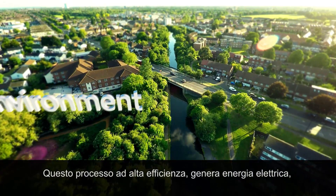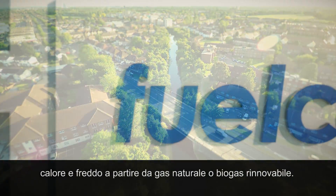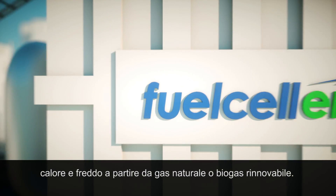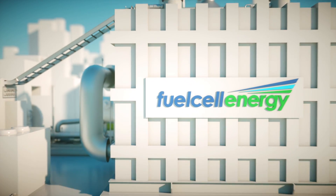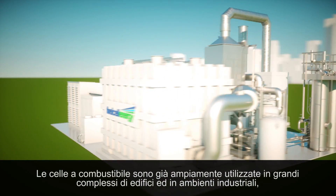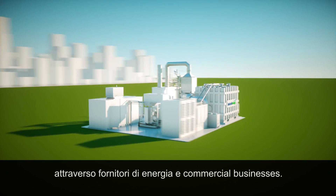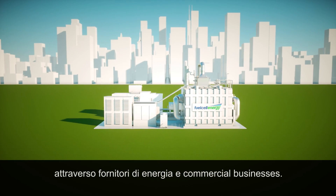This highly efficient process generates electricity, heating and cooling from clean natural gas or renewable biogas. Fuel cells are already being used in large building complexes for industrial purposes by energy suppliers and commercial businesses.